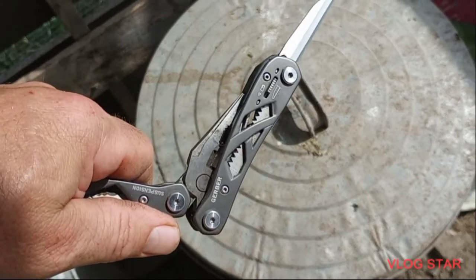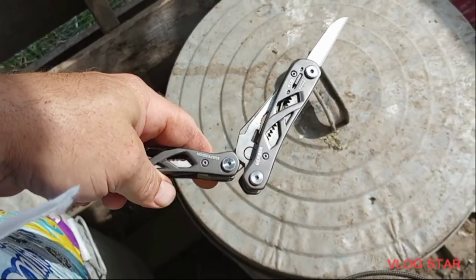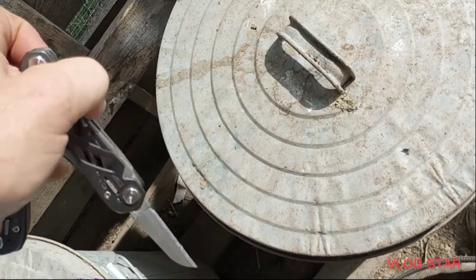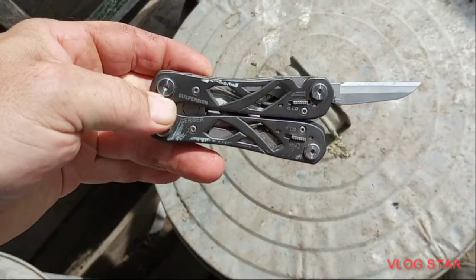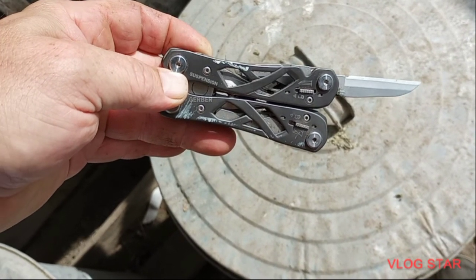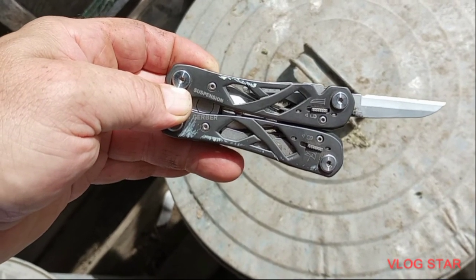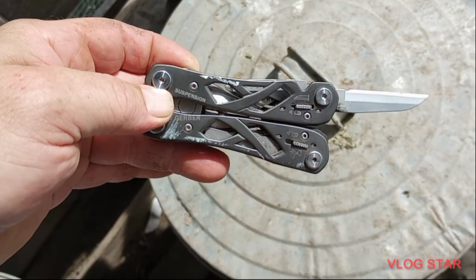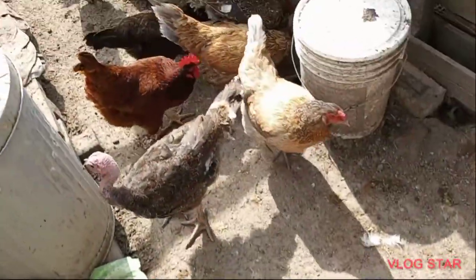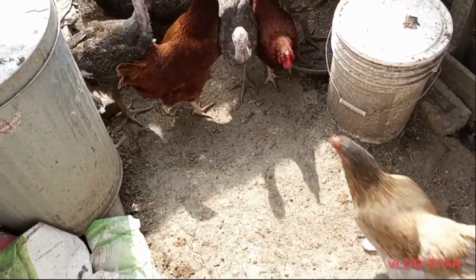The knife of choice today is the Gerber Suspension multi-tool. Of course you can't do everything one-handed, but that's what I'm carrying around the farm right now. I just cut open a bag of feed — most of them don't need to be cut open these days, but the cat food one does. I'll give them a little bit of scratch to entertain them.